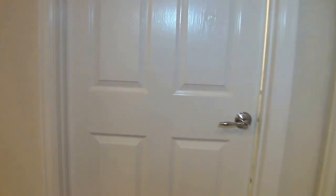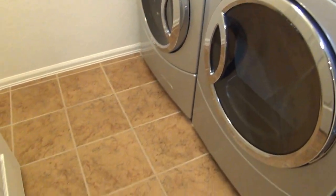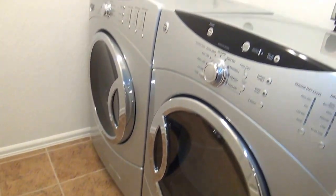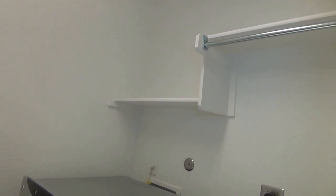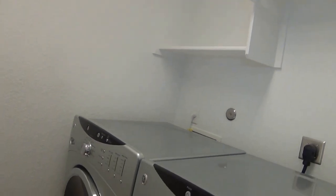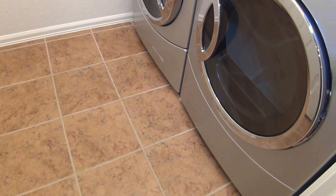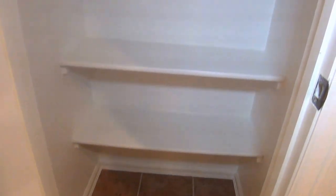The utility room is right over here. This home comes with a washer and dryer. You have a shelf and a hanging rod, and the utility room is roughly 8 by 5 — it's a good space. This door is the pantry, with plenty of shelves that extend all the way up.